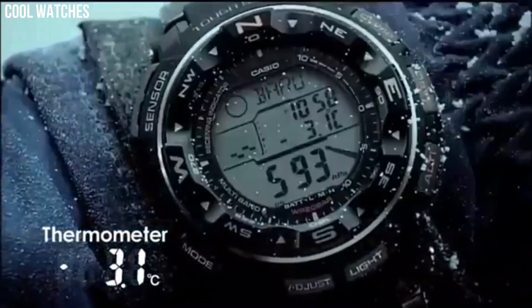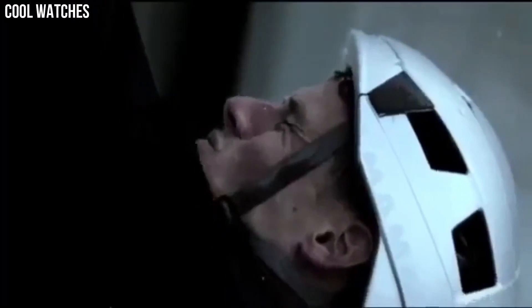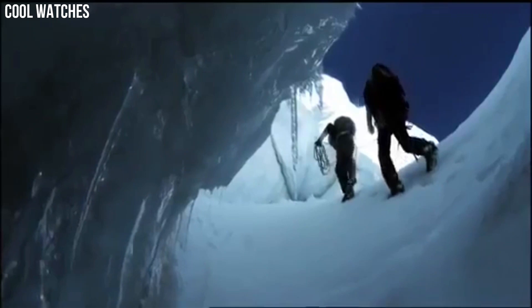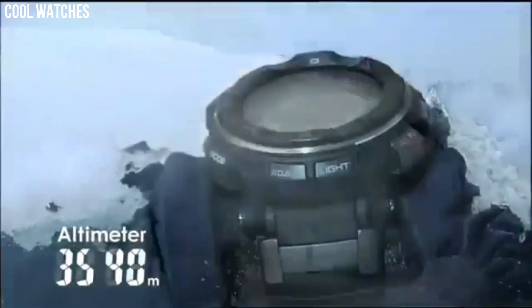Bezel material: aluminum. Bezel function: bidirectional. Calendar: day, date, month. Special features: chronograph, depth measurement, light, radio controlled, and timer.